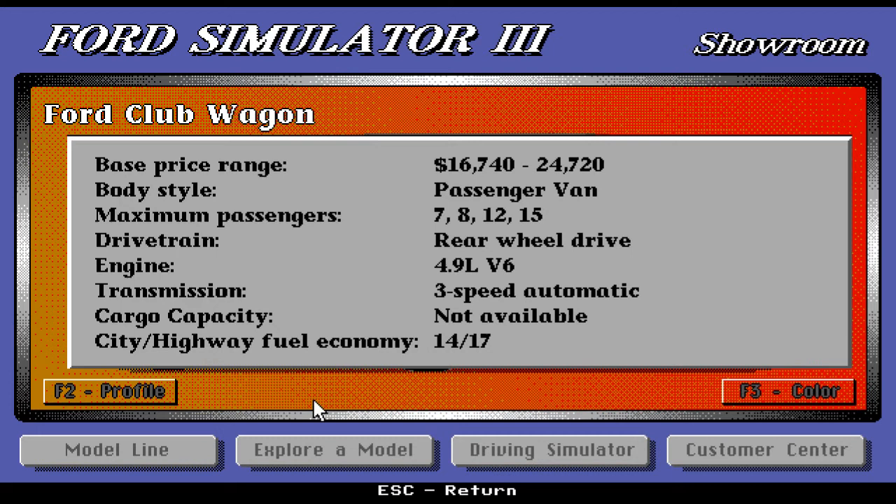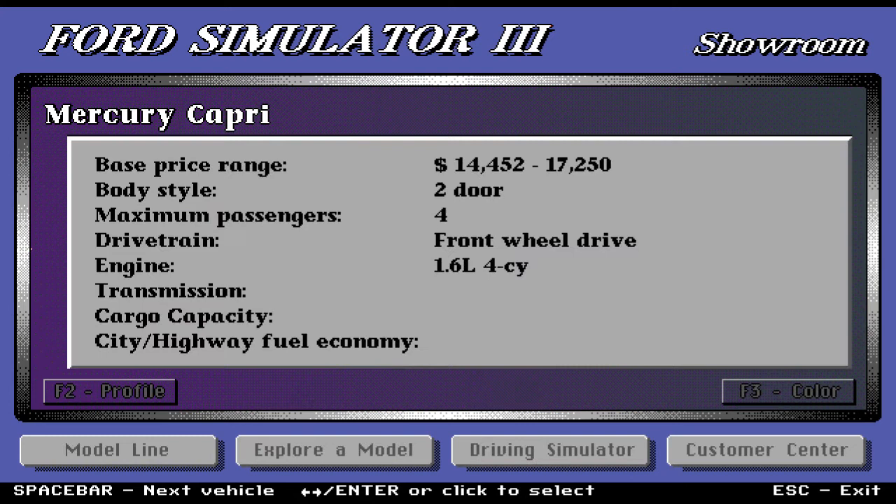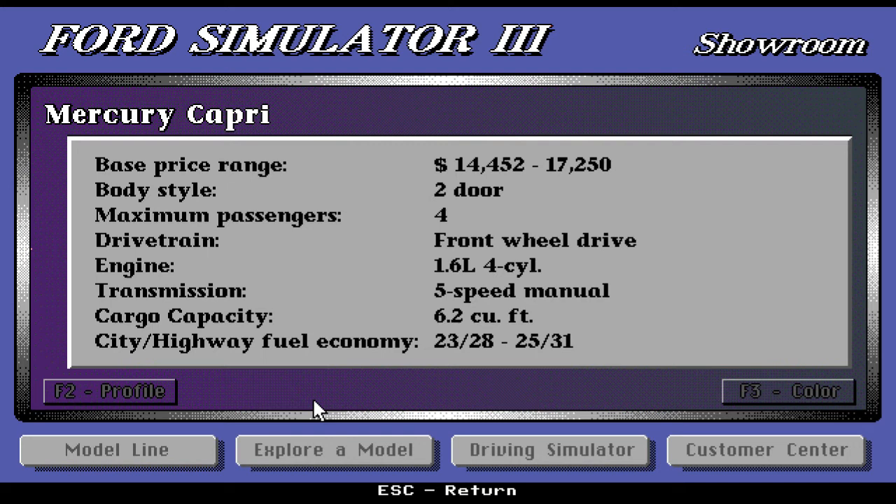Moving on, we have the Mercury Capri — a snazzy little sports vehicle. The base price range is $14,452 up to $17,250. Body style is two-door convertible, maximum four passengers, front-wheel drive. 1.6-liter four-cylinder engine, five-speed manual transmission. Cargo capacity is 6.2 cubic feet. Very good fuel economy.